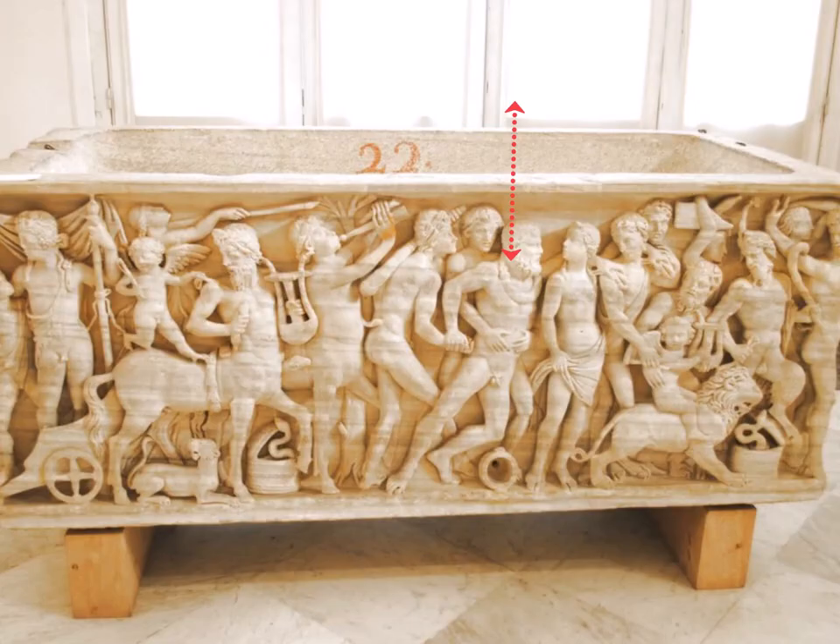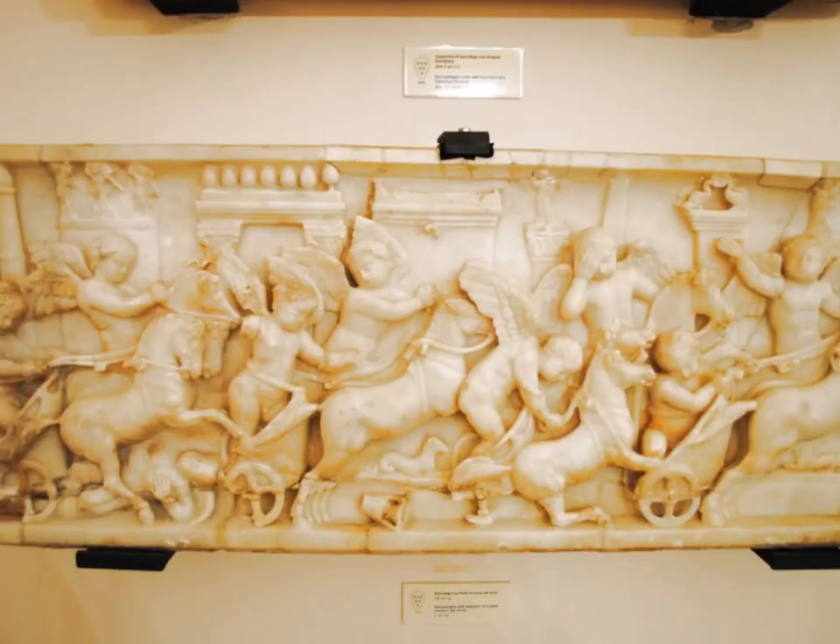Then we have this magnificent stone sarcophagus, supposed to show Hercules drunk in a procession to Dionysus. Here's one side — you can kind of see Hercules in the middle getting about ready to fall over — and then here is the other side of the sarcophagus.